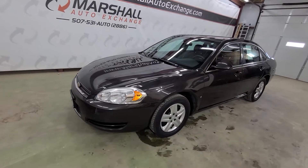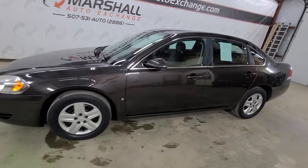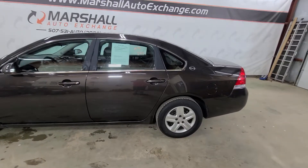Hey everybody, Josh here with you at the Marshall Auto Exchange, gonna show you our 2008 Chevrolet Impala LS. History on this car — we just bought it up at the auction about a week ago.